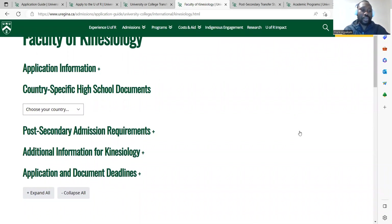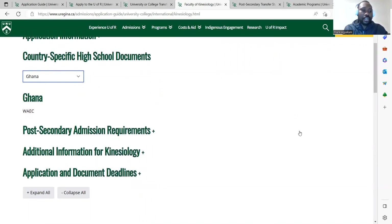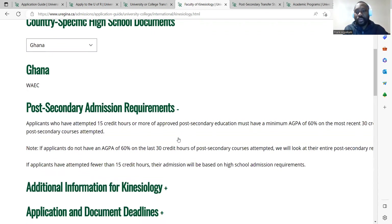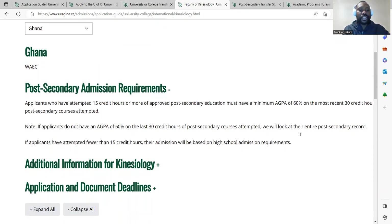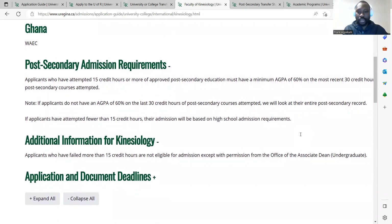You can check the admission requirements. You select Ghana — you need your WAEC certificate. Then look at the post-secondary admission requirements, which relate to the college you attended. You should have a GPA of 60% in order to qualify for this program. There is additional information for this particular faculty that you should also review.